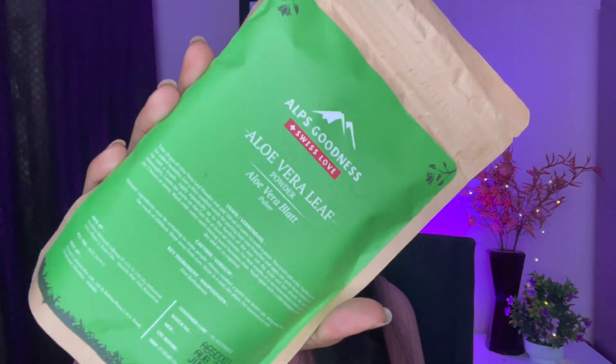Next is an aloe vera leaf powder. You can use it in a hair pack — I plan to include it in my hair pack mixture. You can use it as an exfoliator as well, either by opening the pack or keeping it sealed.